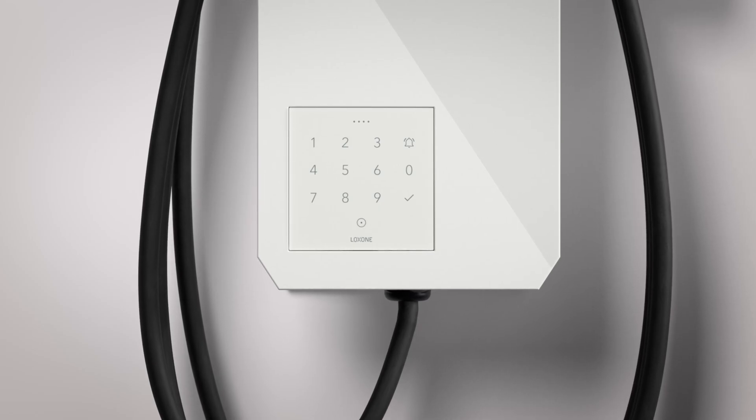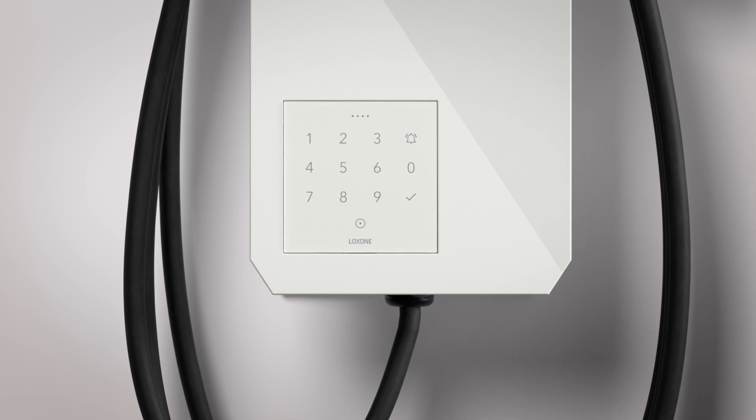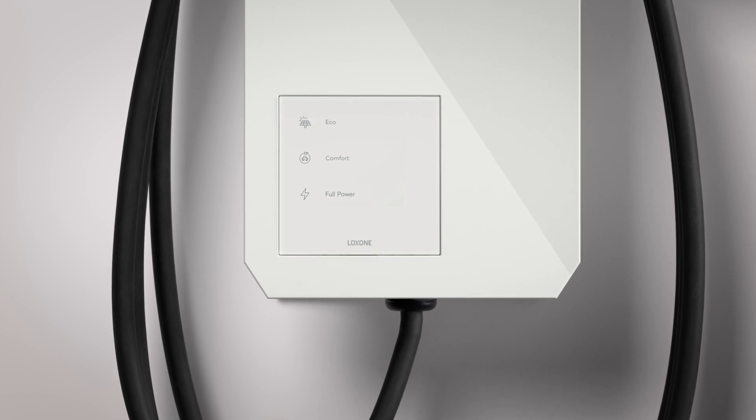Thanks to this modular system, you have maximum flexibility. With an NFC Code Touch, for example, you can allow charging only for people with authorization. Or you can use the TouchPure Flex layout developed specifically for the wallbox, with which you can select the charging modes at your convenience. Or you can design your own TouchPure Flex layout completely customized to your needs.